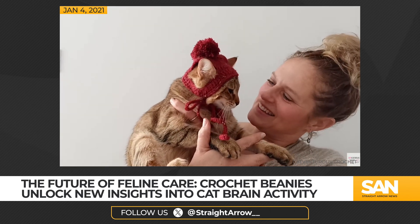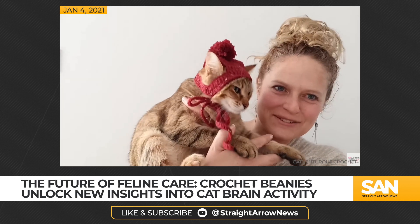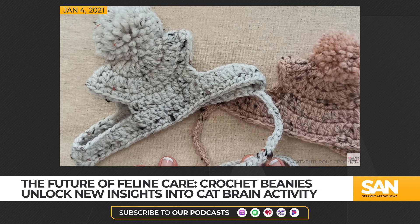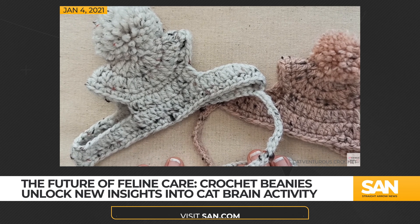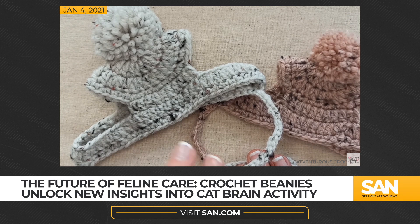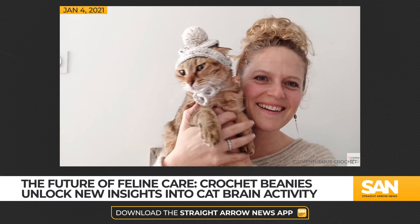The research marks the first time EEG brain scans have been done on cats while they're awake — imagine how tricky it must have been keeping those electrodes in place. The team had to get creative, and thanks to YouTube, they were introduced to the crochet hats. These tiny wool hats allow scientists to measure brain activity in felines without having to sedate them.